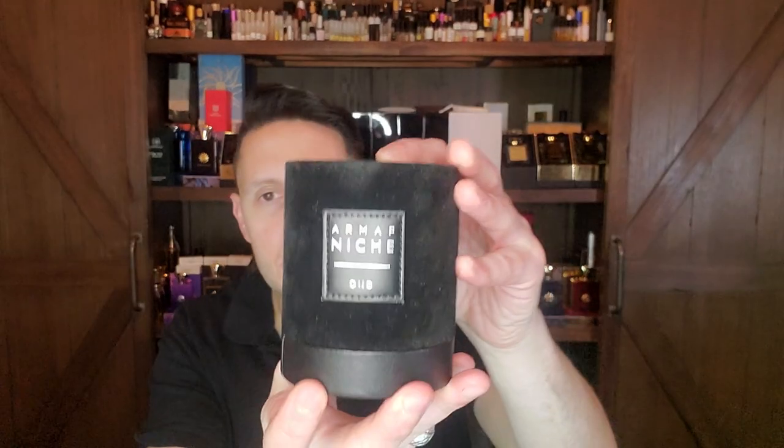The one that just missed out on the top 100, believe it or not, is an Armaf — called Niche Oud. This is actually a really good perfume. Don't let the fact that it's an Armaf put you off. If you like Ombre Sultane by Serge Lutens, this is a fantastic fragrance. The biggest difference is that this is just a little bit sweeter. You'll find that with many Middle Eastern clone houses — whenever they try to make a clone, they invariably make it a little bit sweeter. But here, with spices, sage, iris, pepper, patchouli, vanilla, leather, amber — it's actually a beautiful leathery amber. I think it's maybe Armaf's best fragrance.